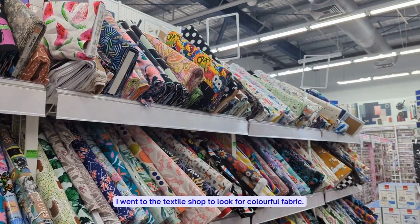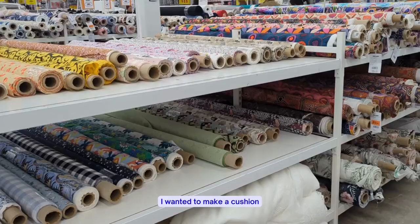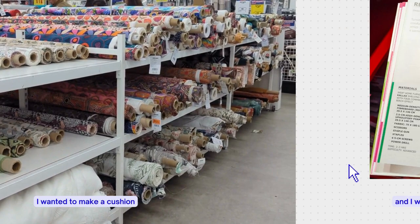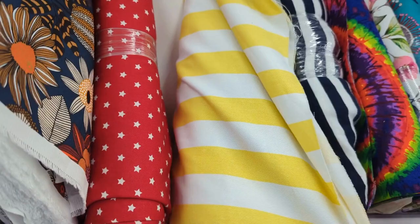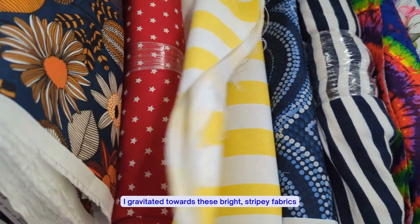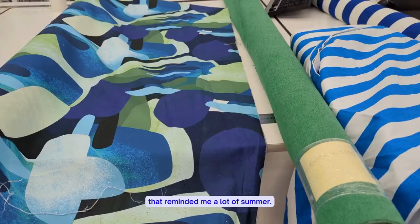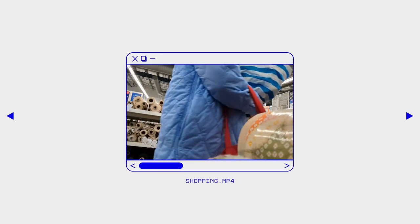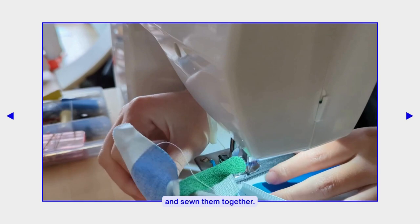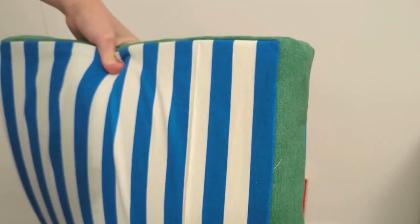The next day, I went to the textile shop to look for colorful fabric. I wanted to make a cushion, and I was inspired by this IKEA hack book I found in the library, where they turned the shelf into a sitting nook. I gravitated towards these bright, stripy fabrics that reminded me a lot of summer. I've cut the fabric to size and sewn them together — ta-da! Here's the finished product.